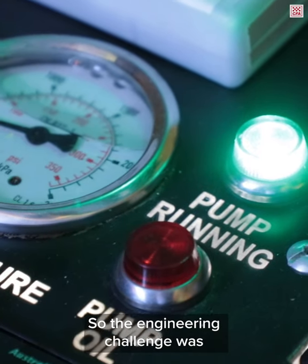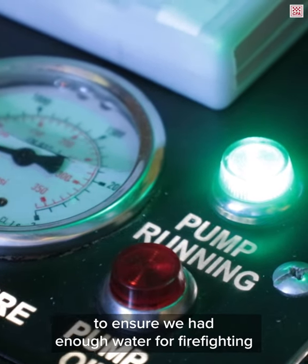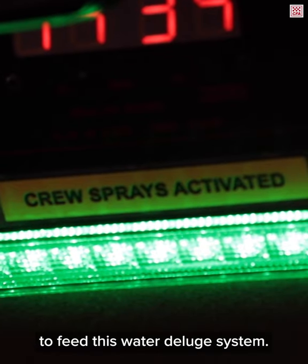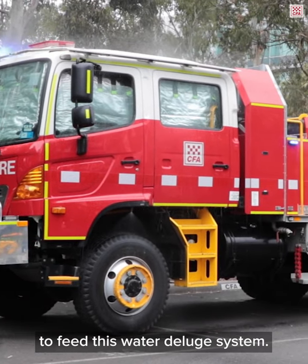The engineering challenge was to ensure that we had enough water for firefighting but enough water in reserve from the vehicle's water tank to feed this water deluge system.